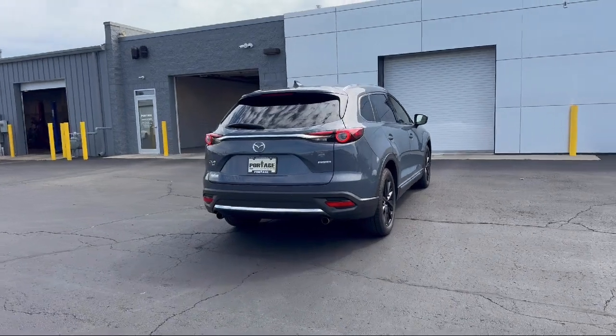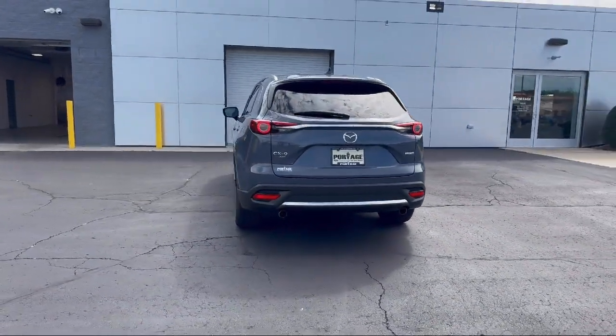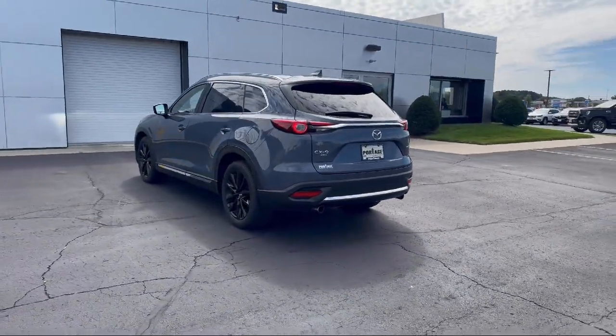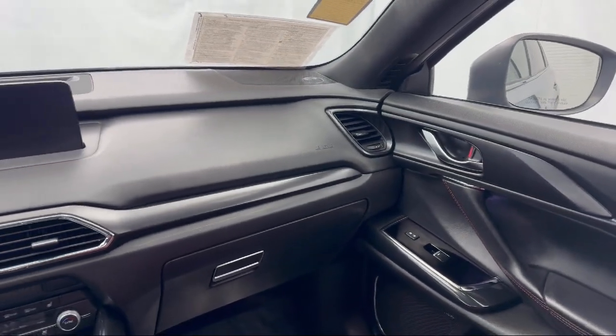Apple CarPlay and Android Auto, Pandora internet radio integration, infotainment system with voice command, heated rear seats, and Mazda Connect infotainment system. It has less than 35,000 miles on the odometer.